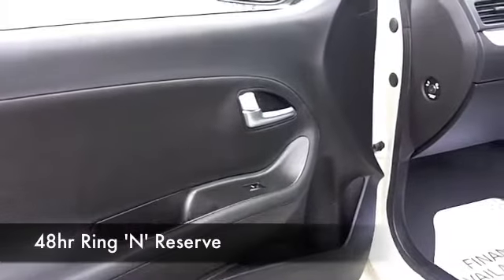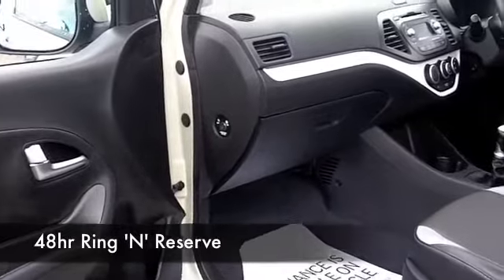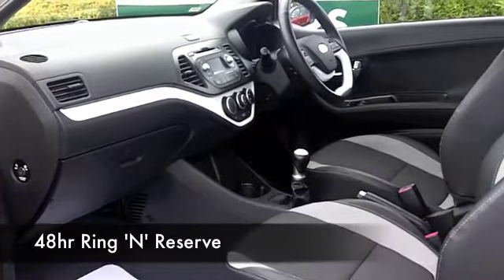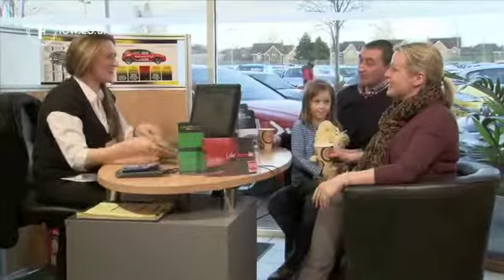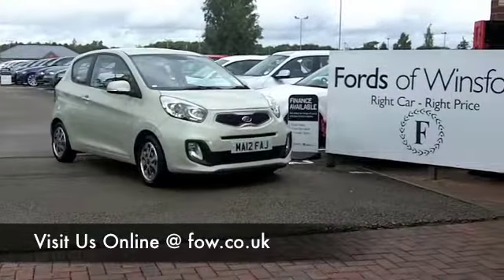You've even got Bluetooth connectivity for your mobile phone. Now with over 1,400 cars on our super site at Winsford right now, you certainly have a fair few cars to choose from. Maybe this is the one for you — come and find out, have a no obligation test drive, and discover this great car for yourself at Fords of Winsford.